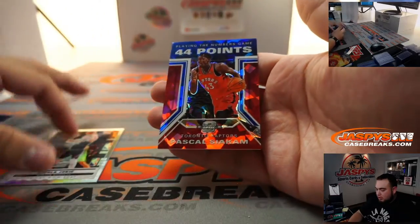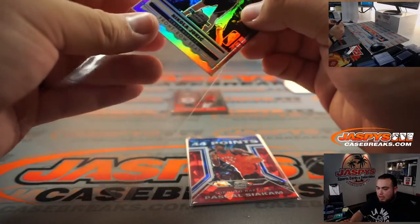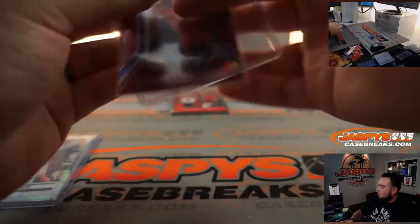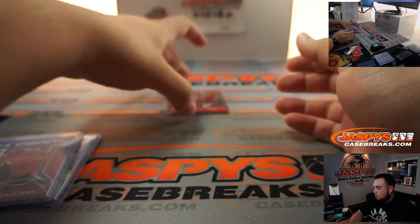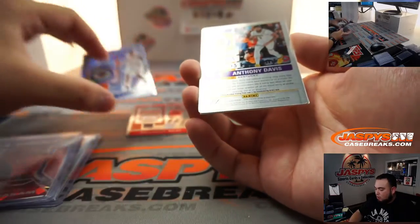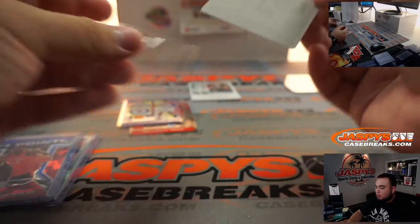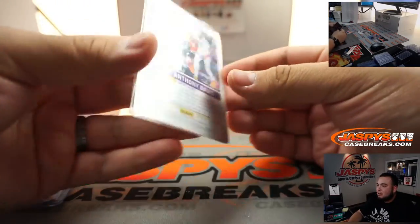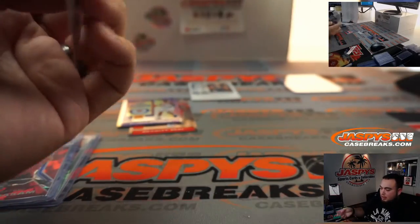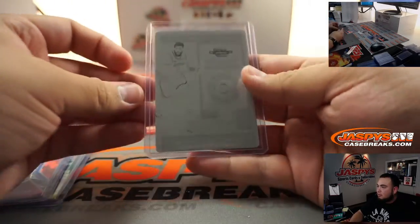Nikola Jokic and Pascal Siakam — Matt with the Blazers — and now going to Rick. Whoa, I've never seen a printing plate right here before. How about this — Anthony Davis, a one-of-one printing plate Contenders Optic. That's pretty sweet, that is nice. And Lakers win — that's Matt L. There you go, that's pretty sweet.